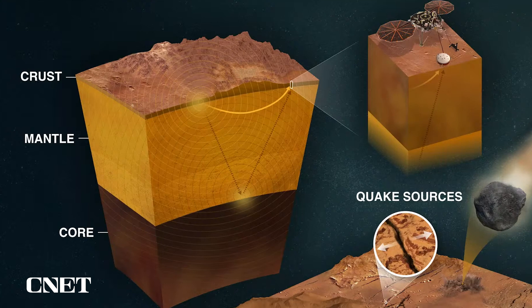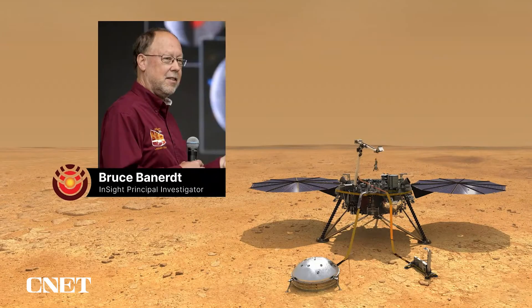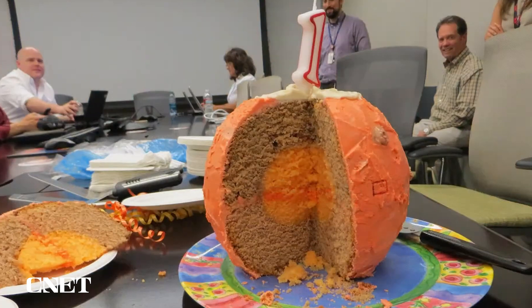This mission is really near and dear to my heart — I've been trying to get a seismometer on Mars for most of my professional career. InSight was actually selected on my birthday, so every time InSight has a birthday, I have a birthday too. This is a picture of the birthday cake that my wife and I baked for InSight's first birthday. And because we're nerds, we made a spherical birthday cake. If you look at the structure of this cake, the size of the core and the thickness of the crust are actually pretty close to what InSight was able to determine many years later.